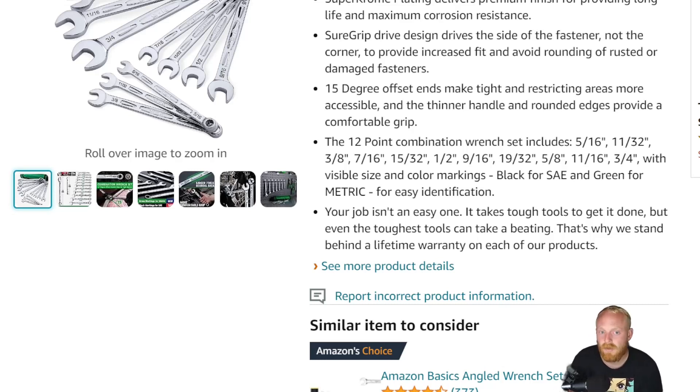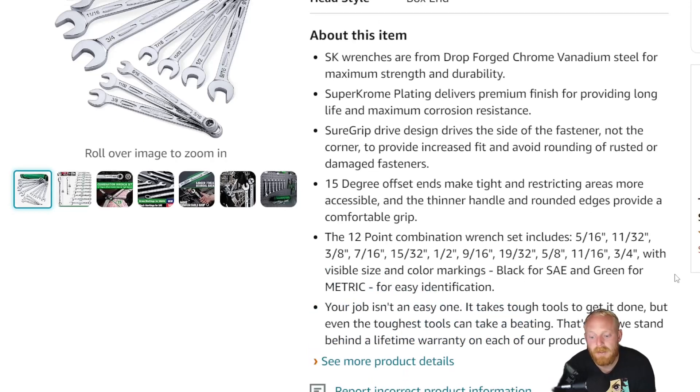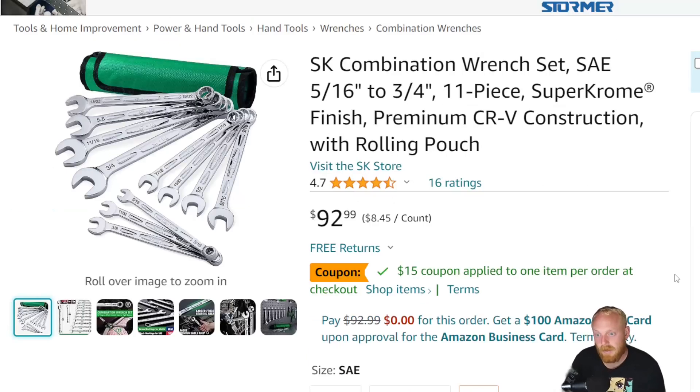These are not necessarily tools that I'm recommending — you should consider or not consider them — it's just something I find interesting and would like to share. I don't have a whole lot of experience with SK, I do own a few of their tools and they've been fantastic. Today we're looking at the SK combination wrench set. This is the SAE version, five-sixteenths to three-quarters, an 11-piece set, still called their Super Chrome finish, chrome vanadium construction with roll pouch. This is $92.99. There is a $15 coupon, so you're looking at around the mid-$70 price range for this wrench set.